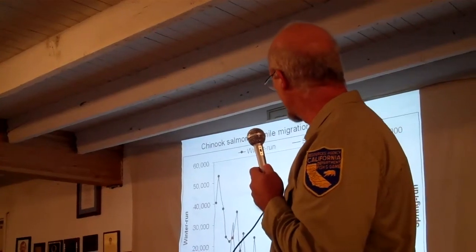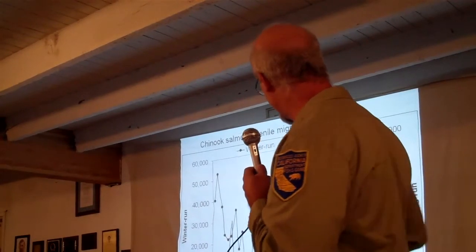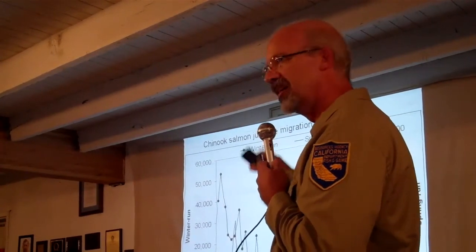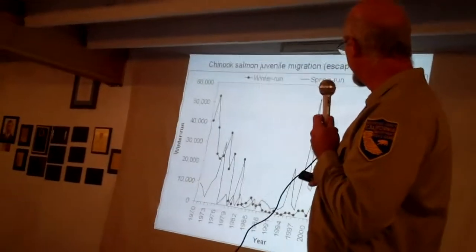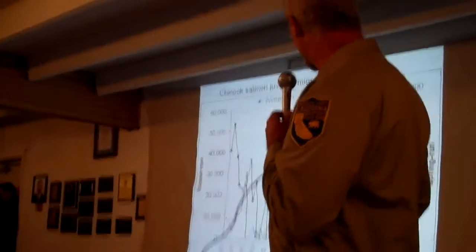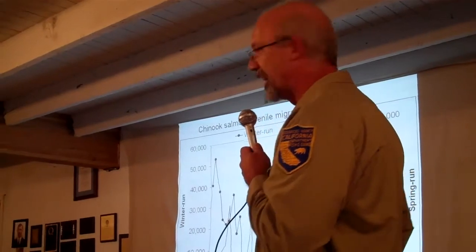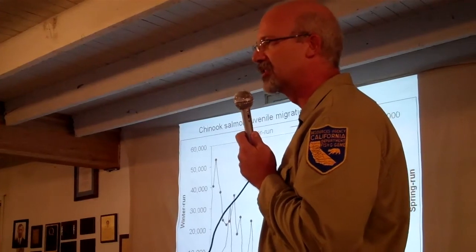This slide shows winter run Chinook salmon and spring run escapement from 1970 to 2010. They used to be relatively abundant, then collapsed and stayed very low before being listed. They made a couple of increases around the year 2000 but have dropped off substantially. We're talking winter run these days at somewhere around 2,000 fish and spring run at something more like 1,000 fish. We'll contrast that with maybe 600,000 adult striped bass.